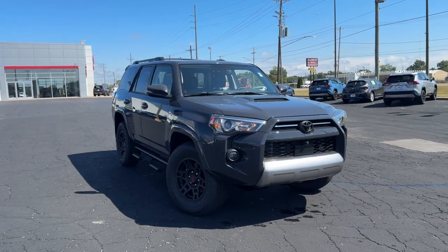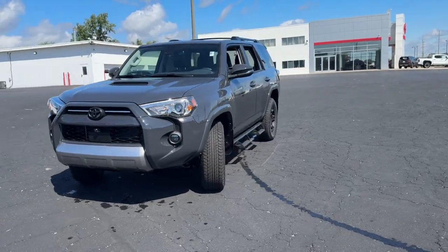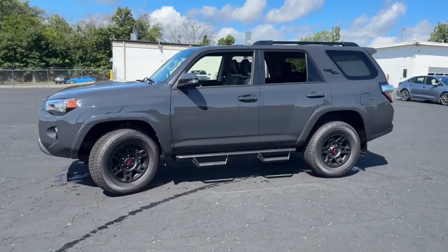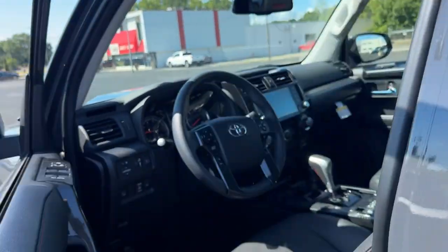Get into the 2024 Toyota 4Runner. Make every off-road adventure all it can be in this capable 4Runner. From its rugged, trail-focused design to its comfortable interior, this is the go-to vehicle for your outdoor lifestyle.